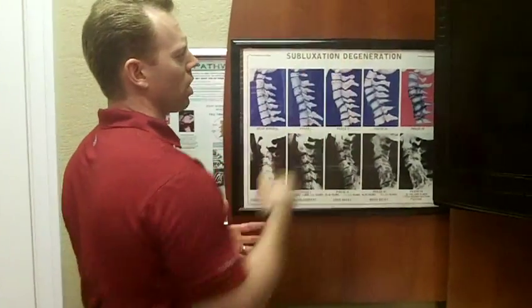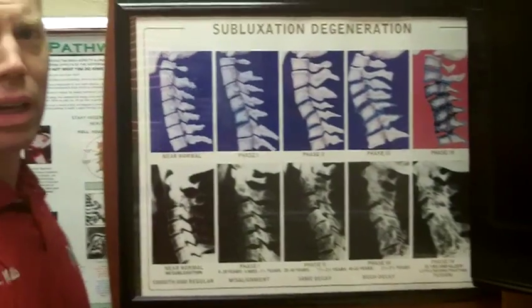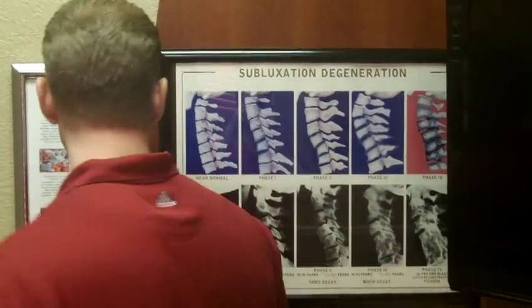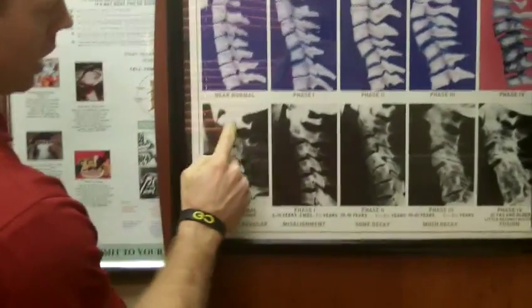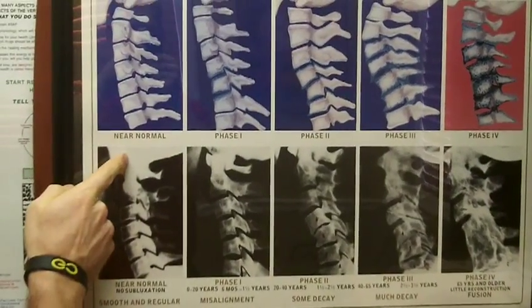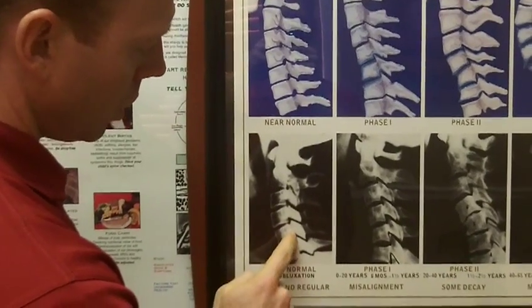What I want to go through with you is what we call a subluxation degeneration chart. These are pictures of the side of a person's neck — this person is facing this direction, the picture taken from the side. You can see the bottom of the jaw, the back of the head. In the cervical spine, we should see a forward curve in the neck and nice square bones.